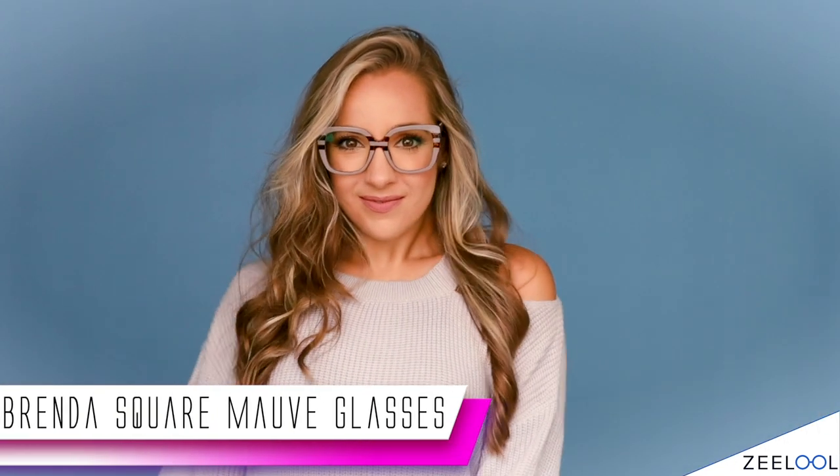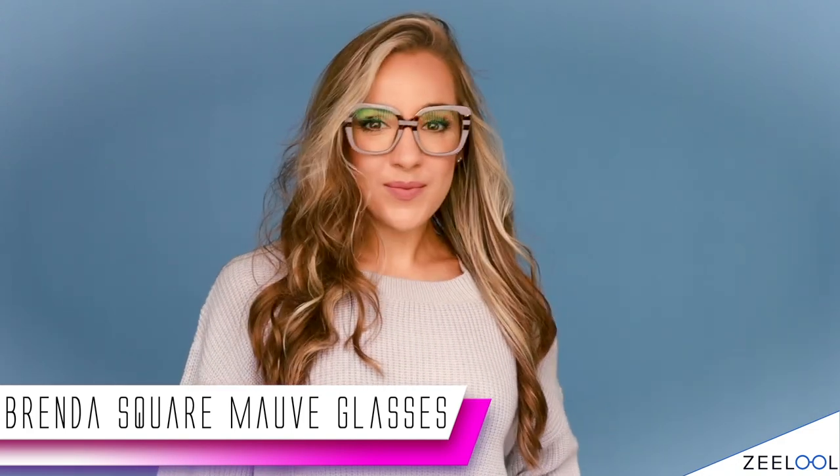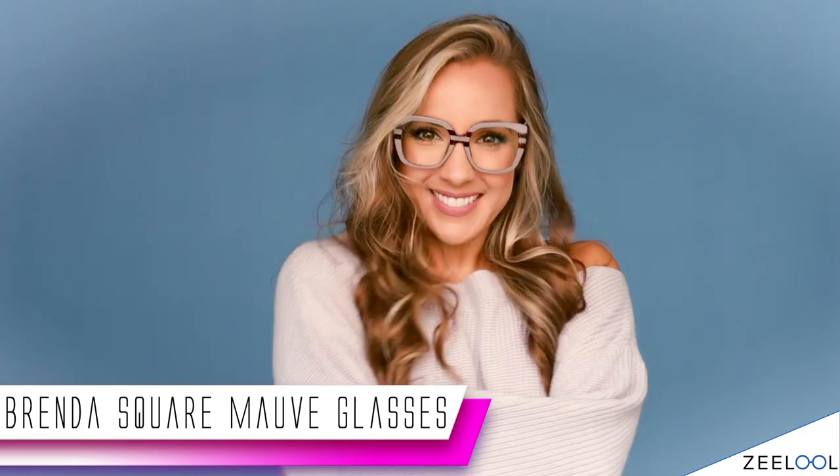These are the Brenda Square Mauve glasses. I am obsessed with these for multiple reasons. First of all, the color — that mauve color — is so beautiful, so classy, and so elegant. If you want a pair of glasses that makes you feel elegant, soft, cozy, and chic, these are your pair. I paired them on purpose with a super soft and cozy sweater, since I'm doing a lot of work from home and it's starting to get a little chilly out. It is the perfect pairing.